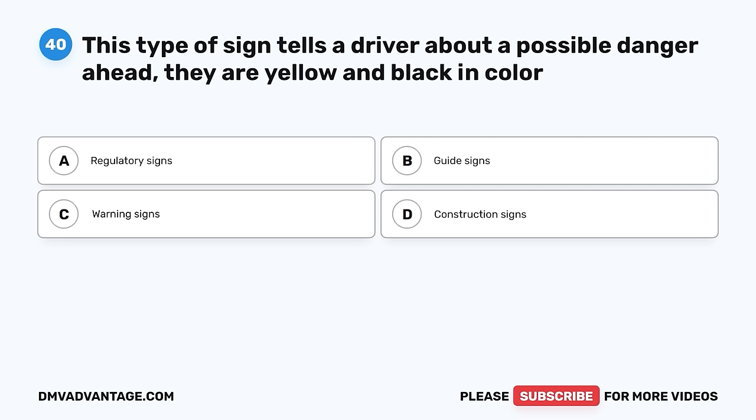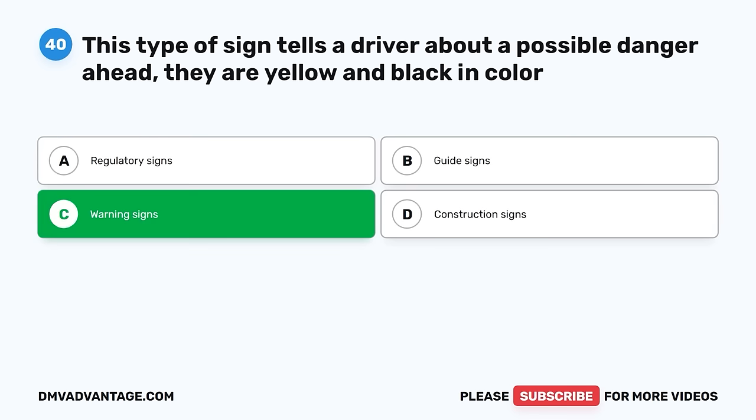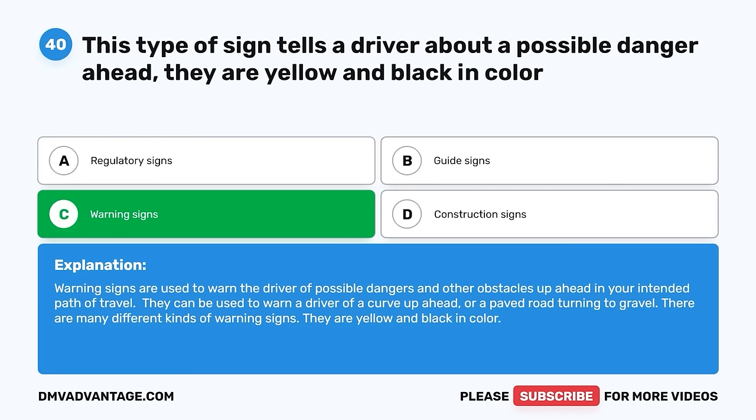Question 40. This type of sign tells a driver about a possible danger ahead. They are yellow and black in color. A. Regulatory signs. B. Guide signs. C. Warning signs. D. Construction signs. The correct answer is C, warning signs. Warning signs are used to warn the driver of possible dangers and other obstacles ahead in your intended path of travel. They can be used to warn a driver of a curve up ahead or a paved road turning to gravel. There are many different kinds of warning signs and they are yellow and black in color.